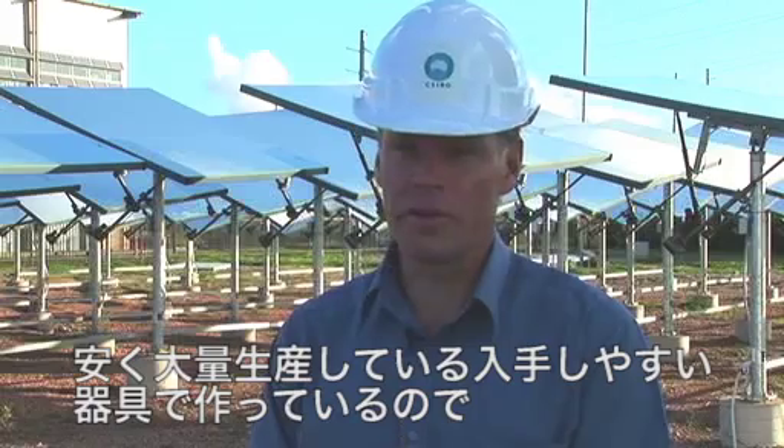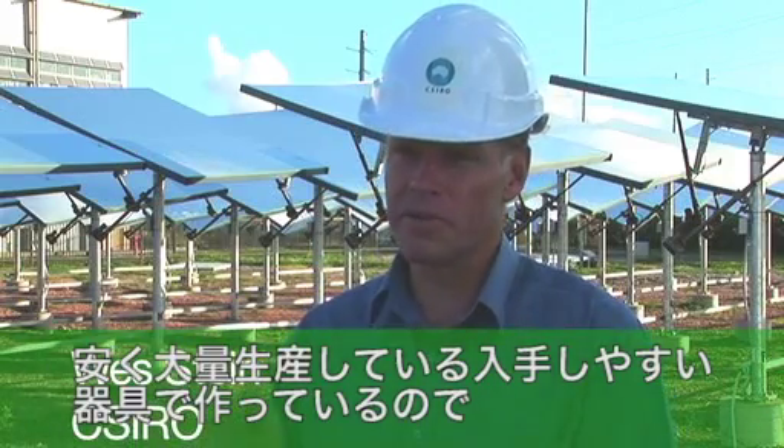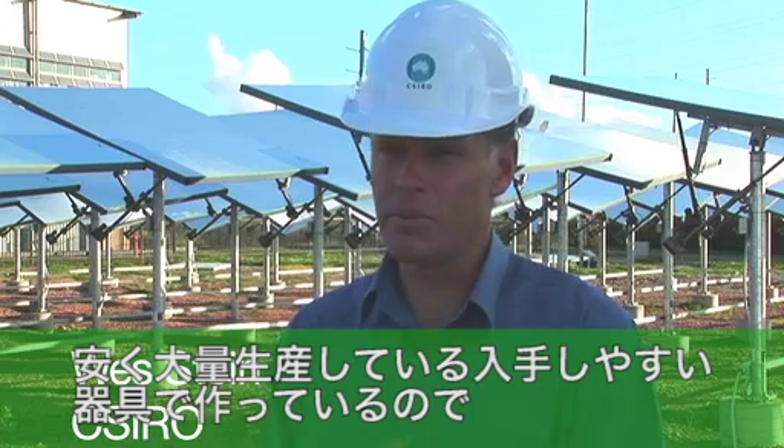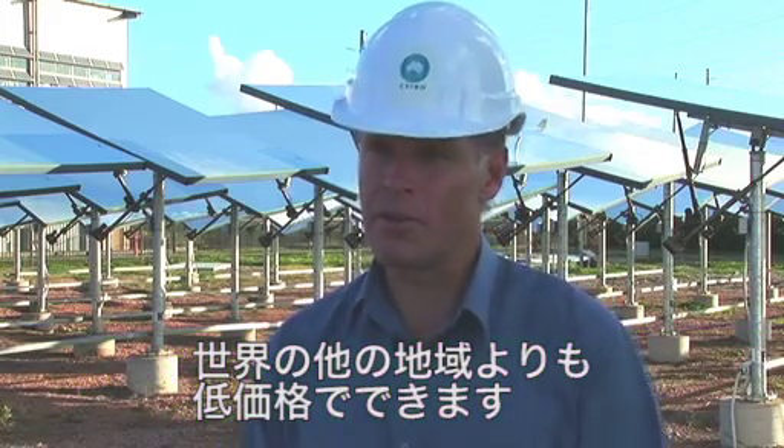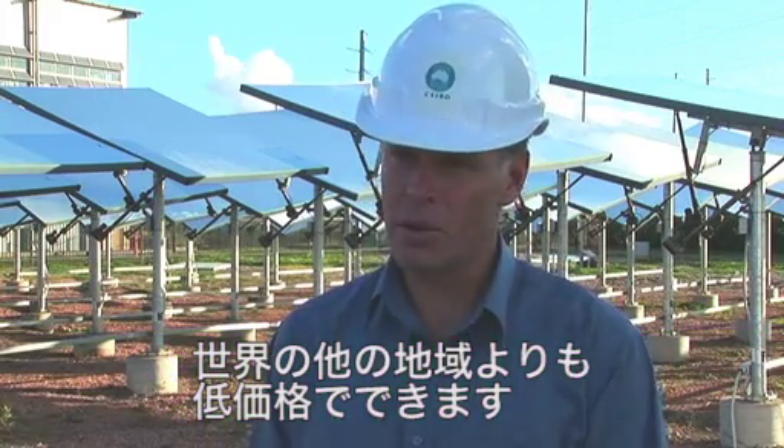All of our components here are off the shelf. Our actuators are off the shelf. By using these cheap mass-produced components, we can actually build a much, much cheaper field than might be built in some of the other solar thermal installations around the world.